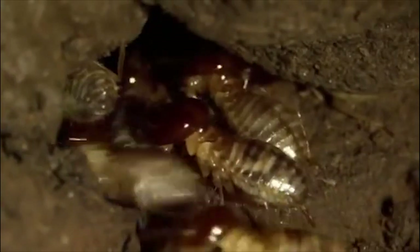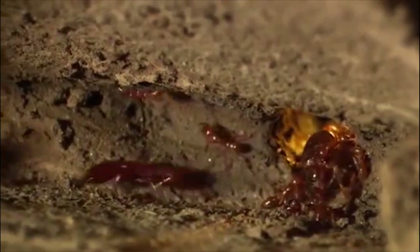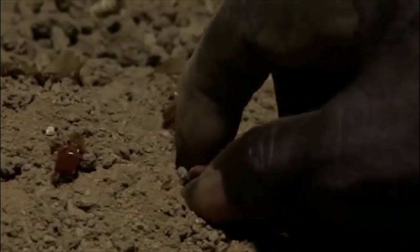As soon as the queen is pushed into the escape tunnel, the workers race to plug it up before the ants can get there. The queen has escaped. She is followed in her exodus by the entire colony. The jaglavac ants take their dead prey and leave the house.